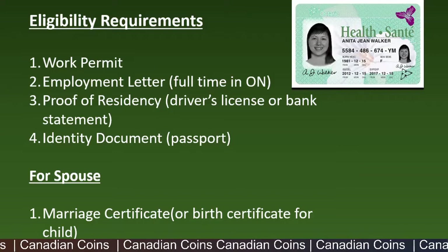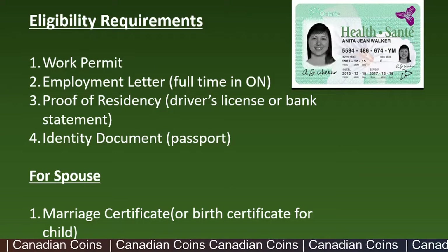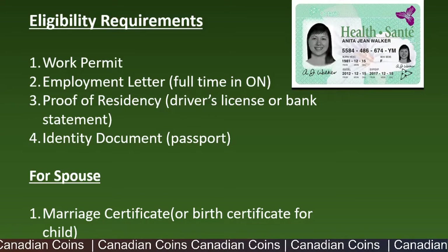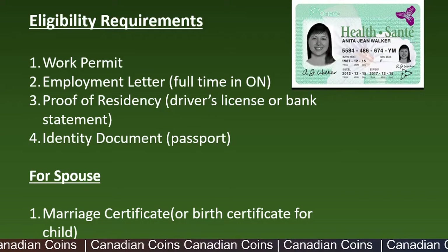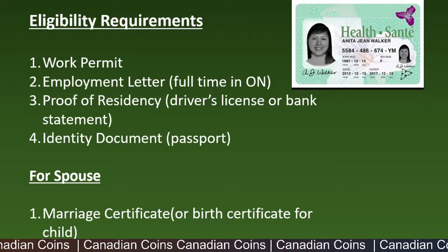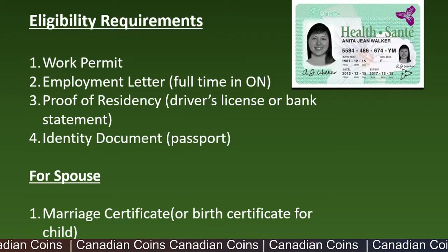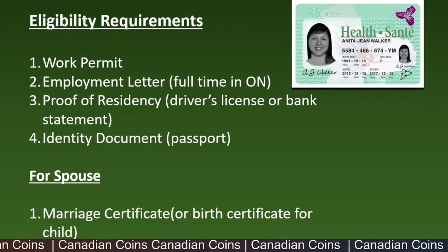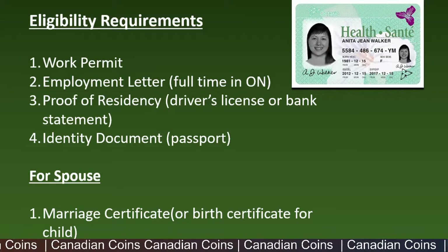Your proof of residence is also required — that can be your driver's license or a bank statement showing your address. Fourth is an identity document, which can be your passport. If you are applying for dependents as well, you can add a marriage certificate for a spouse and a birth certificate for a child. Legal documents, proof of residency, and an identity document are also required for dependents.